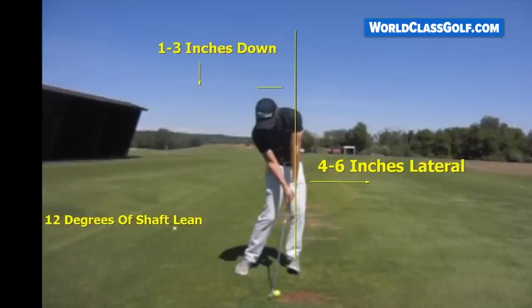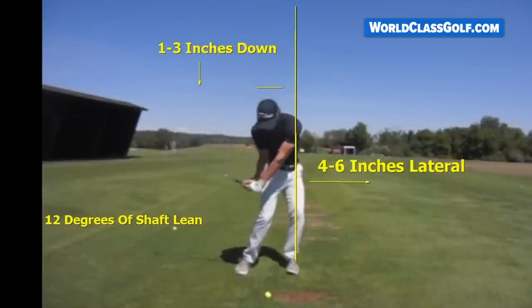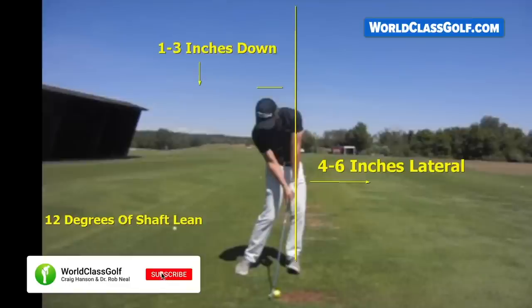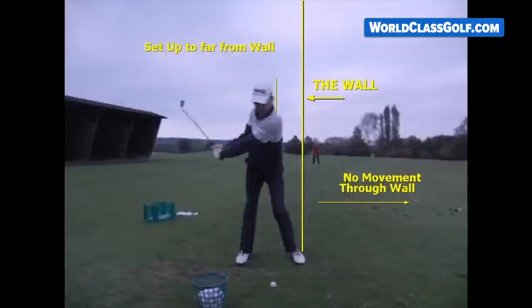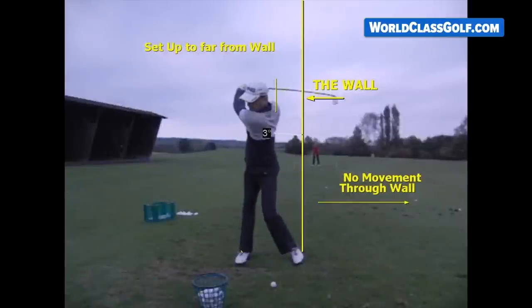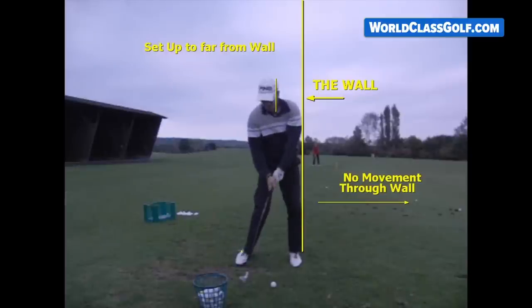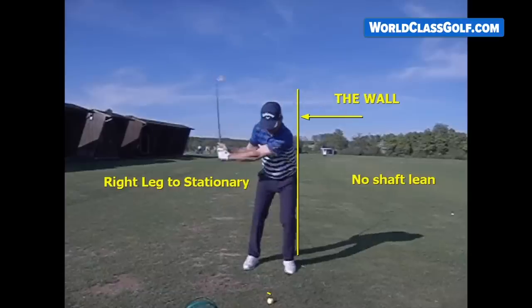When you draw a line up — this is the wall — you get an idea of the lead leg moving through the wall and getting into impact. Club players are having real issues with this. We're seeing a lot of the time at setup, and also a lot of the time, no movement — just being too far away from the wall. They're practicing hard and giving their all, but coming down to impact with little to no shaft lean, no movement through the wall. The right leg is often stationary.